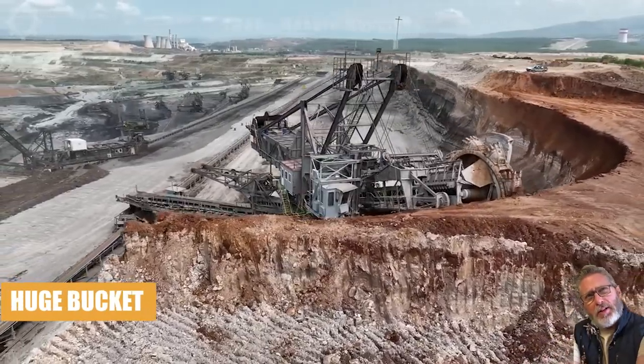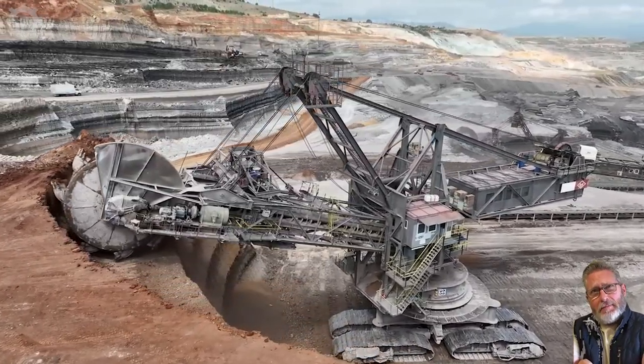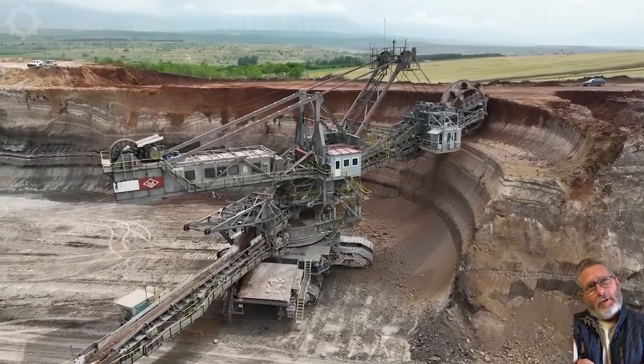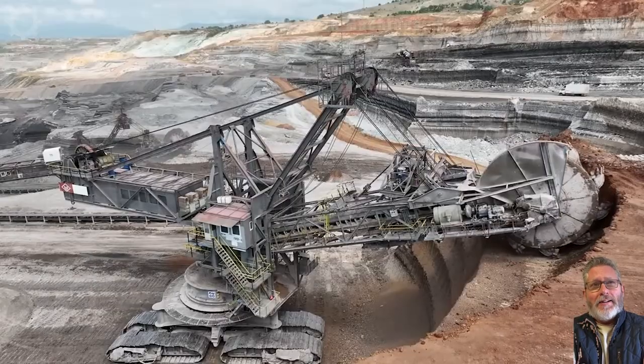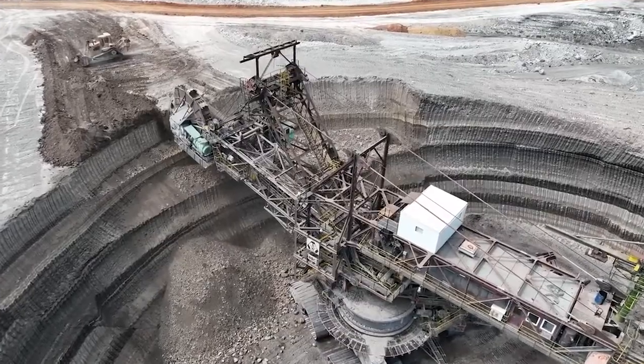Giant-wheeled bucket excavators, prevalent in coal mines for mining and transporting coal, boast a cabin height reaching 7 to 8 meters or more. Despite their substantial fuel consumption per working hour, these excavators enhance coal mining efficiency by 40 percent compared to raw material consumption.